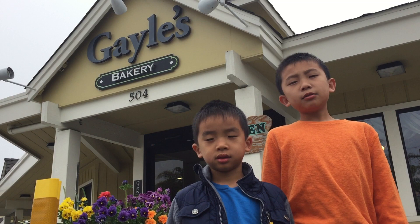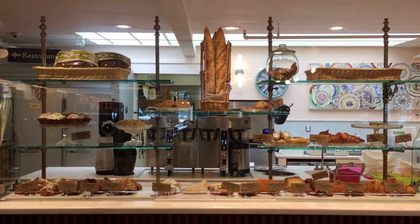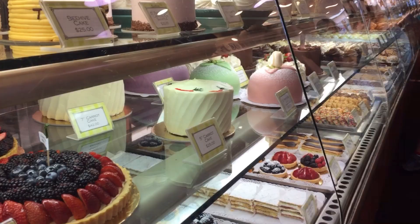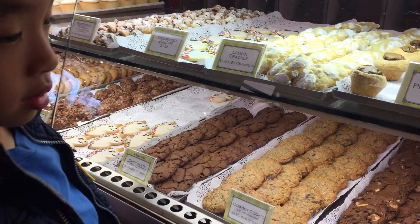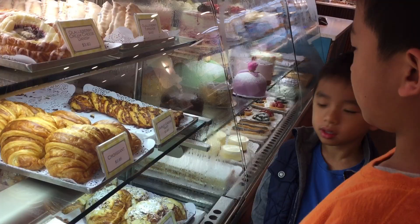Now we're picking up a picnic lunch at Gale's Bakery and Rostezeria. This is an exceptionally delicious bakery and deli serving California's Central Coast since 1978. I want that cookie.